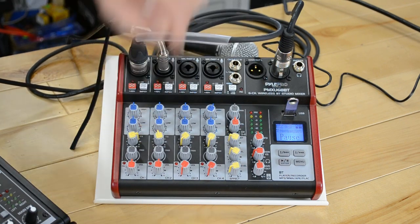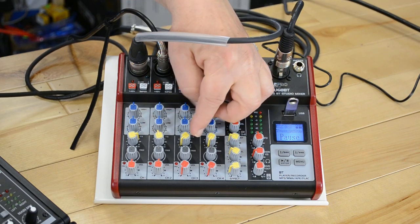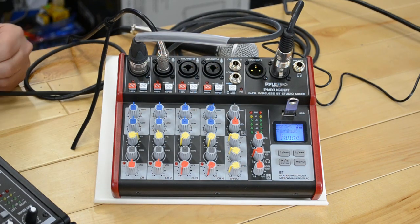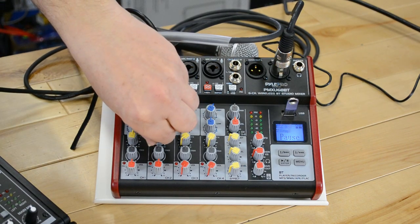That's pretty much it — once you dial this in, it's locked in. These yellow knobs allow you to adjust each microphone independently for how much effects that particular mic will give out. For volume level, we'll dial back to the same levels on both.